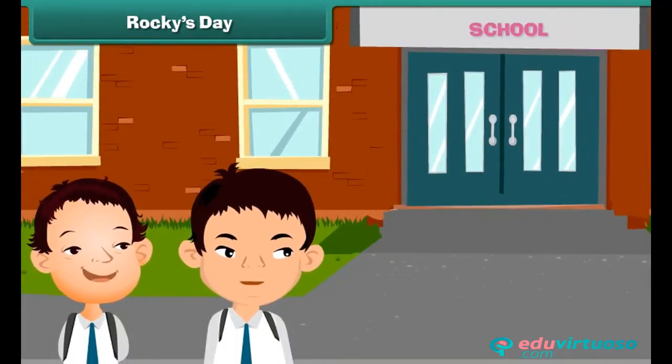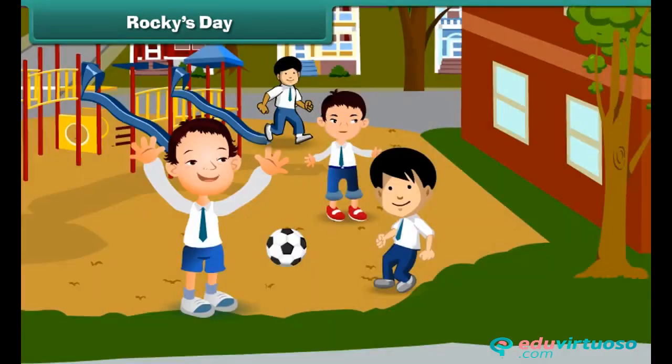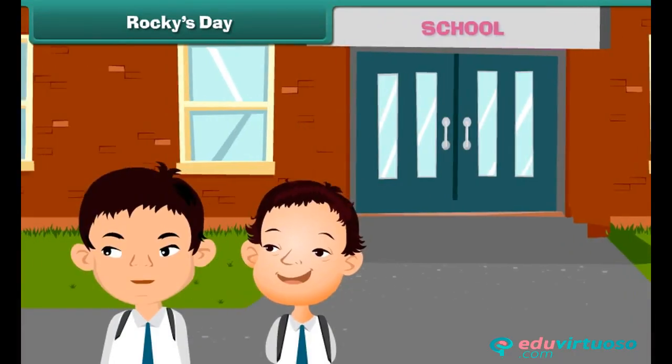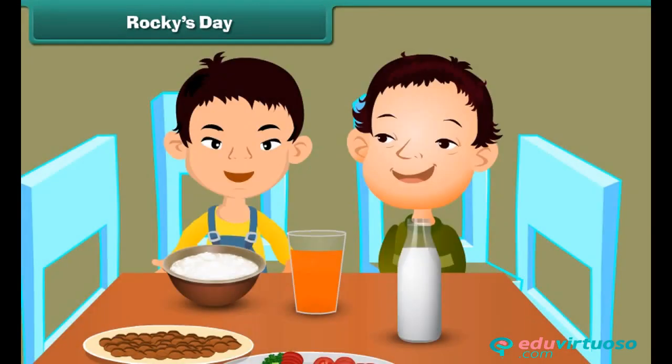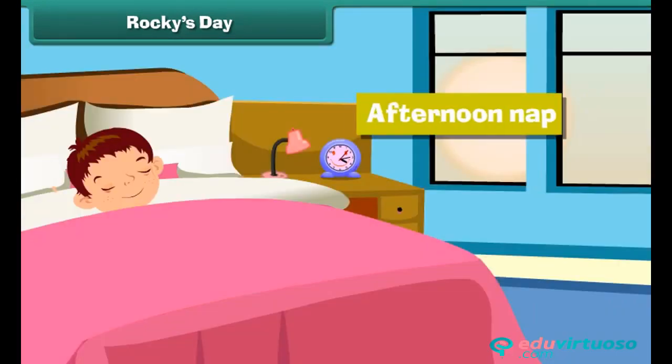My brother goes to school with me. I study and play with my friends in school. My school closes at noon. I come back home in the afternoon. I eat my lunch and take a small afternoon nap to relax my body.